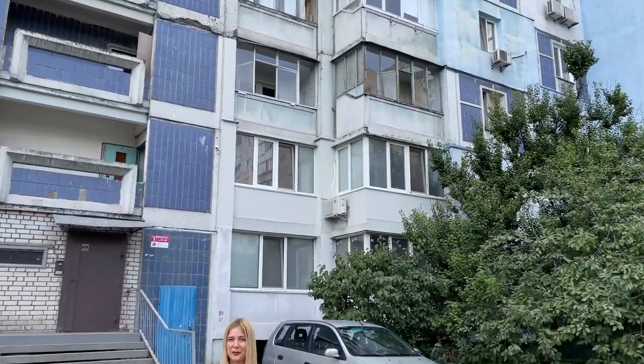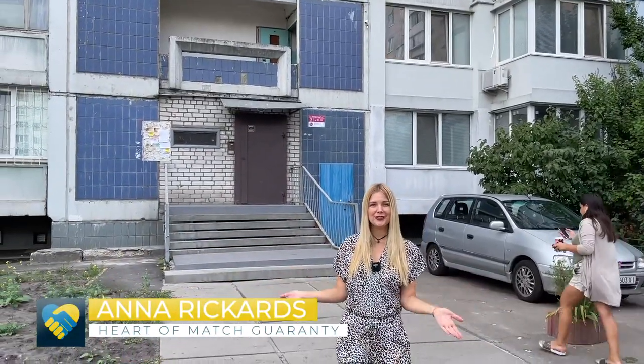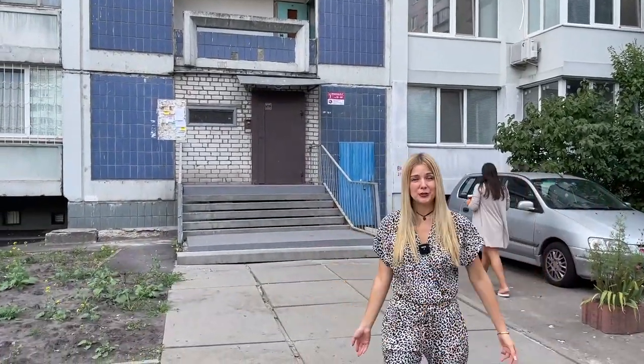Hey guys, Anna here, Heart of Magic Guarantees, and today I invite you on a virtual tour of an average Soviet Union flat. If you're not too scared, come on with me.